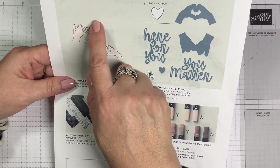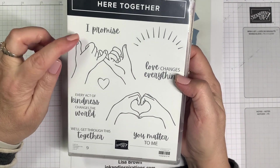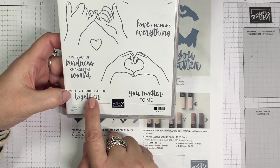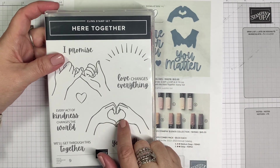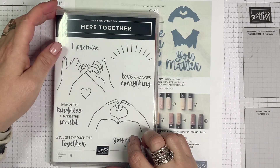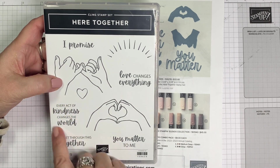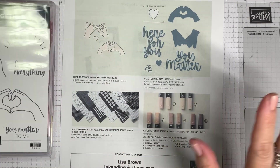The stamp set has two images and a heart, along with some sentiments: 'I promise every act of kindness changes the world,' 'We'll get through this together,' 'You matter to me,' and 'Love changes everything.' This little heart-hand symbol is something we do with our granddaughters all the time, so that's really special to us. It would also make a cute Valentine card.